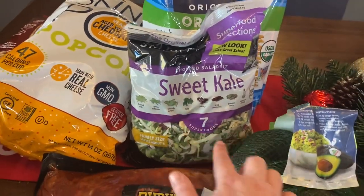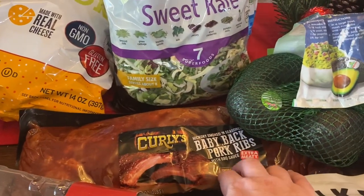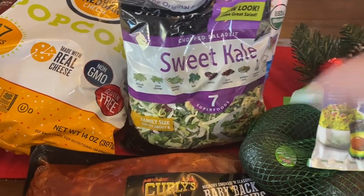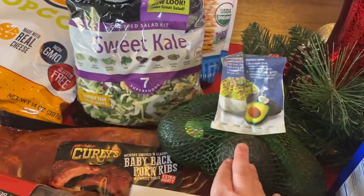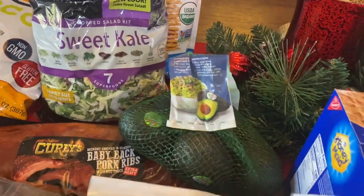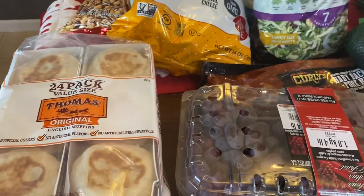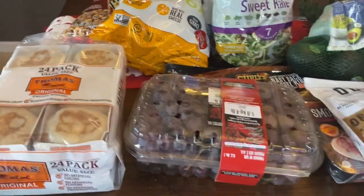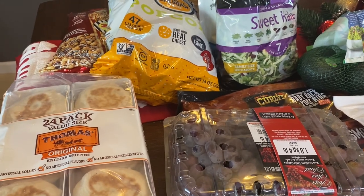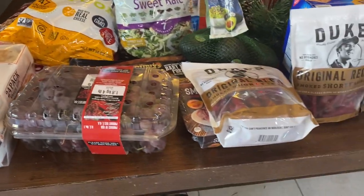Some sweet kale salad — we love this salad. I'm going to make this tonight for dinner with these baby back pork ribs. I'll just throw the ribs in the oven with some roasted potatoes and we'll do the salad. It'll be a really easy dinner. We also got some avocados — both my kids love avocados and we'll probably do tacos at some point this week. And some red grapes. These English muffins — almost every day for breakfast we have breakfast sandwiches with English muffin, egg whites, cheese, and Canadian bacon or turkey bacon for a nice healthy breakfast.